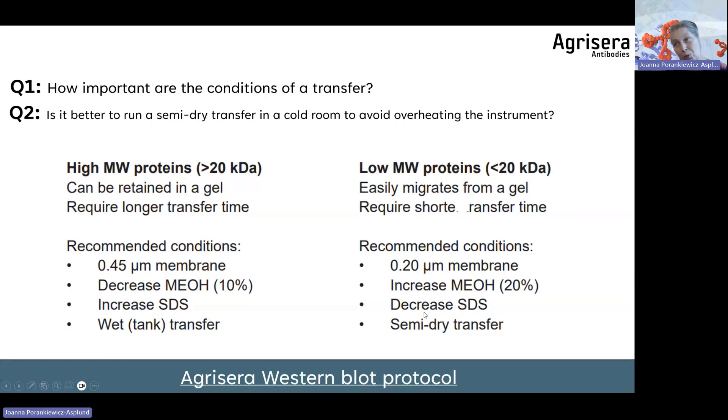The most common mistake is running the same transfer protocol regardless of the molecular weight of the target protein. For high abundance proteins this may not be a problem, but for low abundance proteins this can determine whether you detect the signal or not. The membrane pore size also needs to match: larger pores for high molecular weight, smaller pores for low molecular weight proteins.